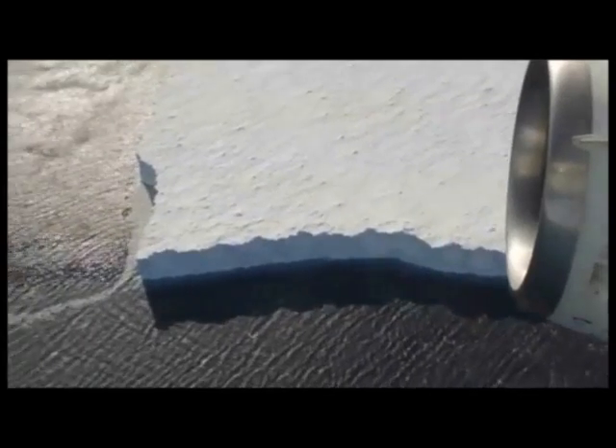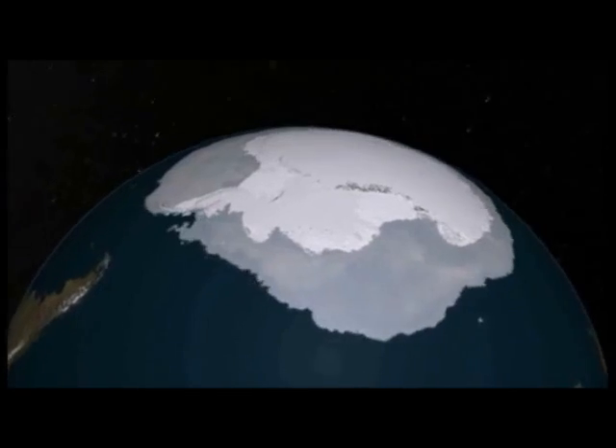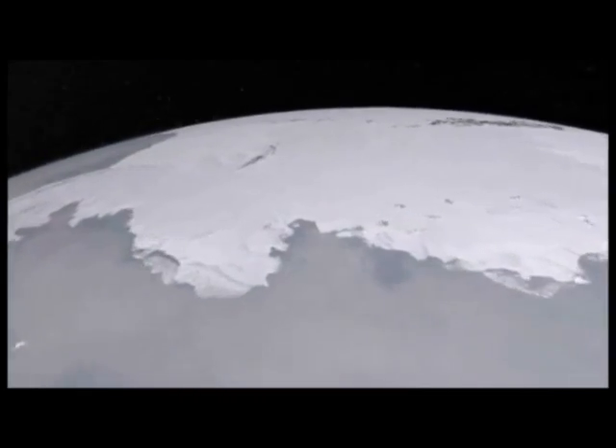We are currently on our mission down to the Pine Island Glacier in West Antarctica and we will be flying about 3 hours surveying there over the glacier. The Pine Island Glacier is losing ice very quickly, about 6 meters per year.